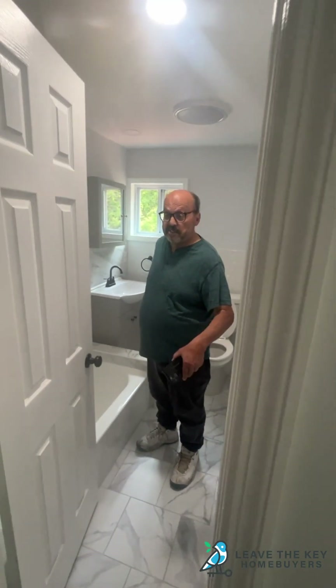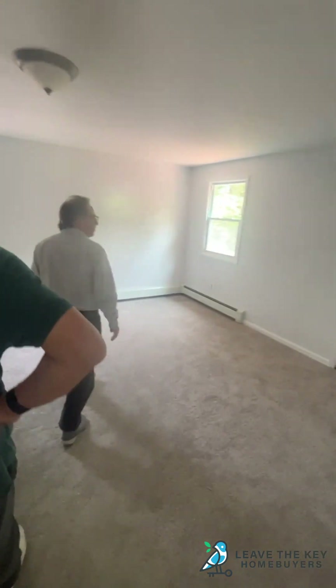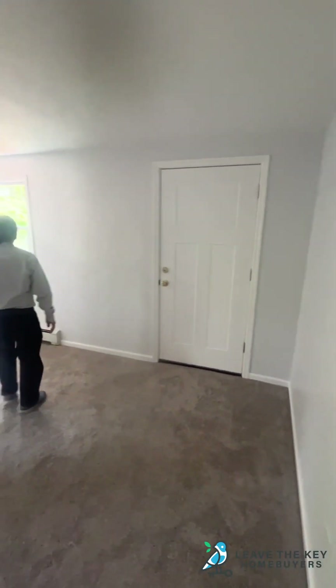I think this house is too good for this neighborhood — but that's what we like to be here. And the size of this room is great.